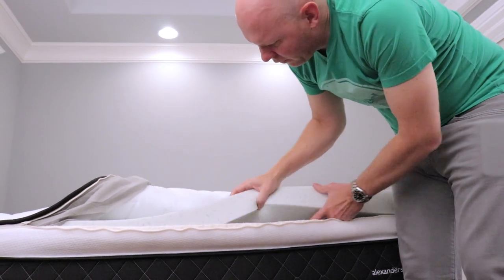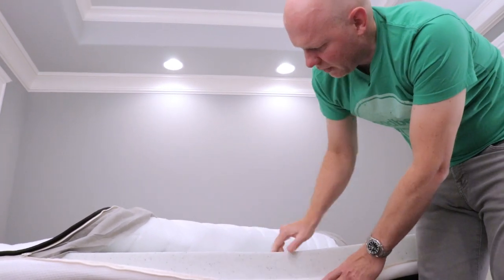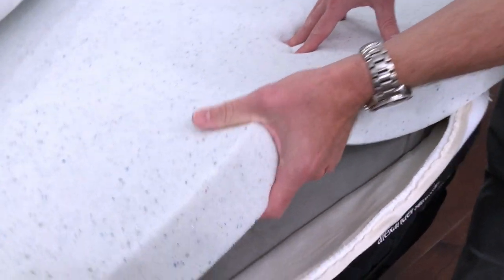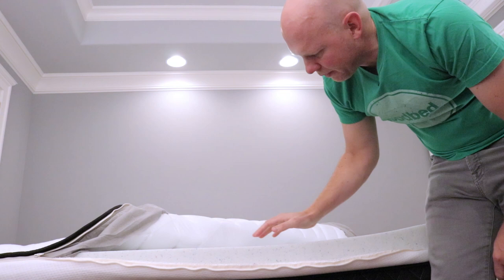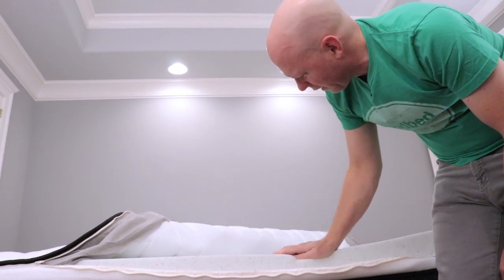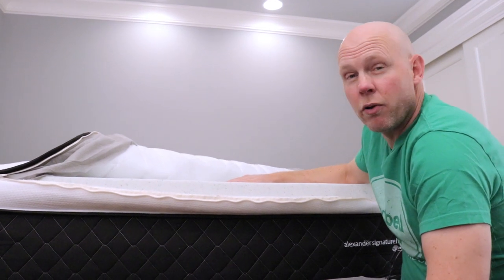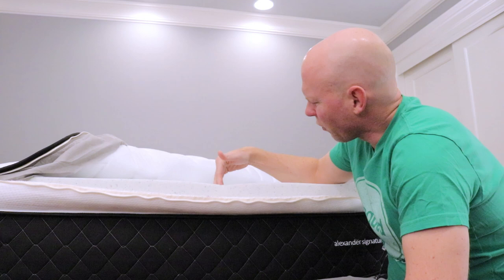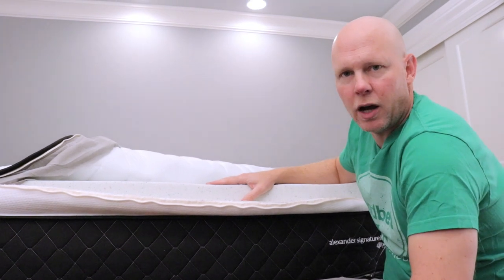Below the cover you have a three-inch layer of TitanFlex foam in a three-and-a-half-pound density. This is a very latex-like foam — basically an engineered foam with a lot of bounce to it, and also conforming in a sort of memory-foam-like way. In this case it's also infused with gel beads, which gives it some conductive properties to aid cooling. That's where the bulk of the comfort and pressure relief in this mattress is coming from. It's fairly soft — not super soft, but the three inches of this material is what gives this mattress its overall softness.